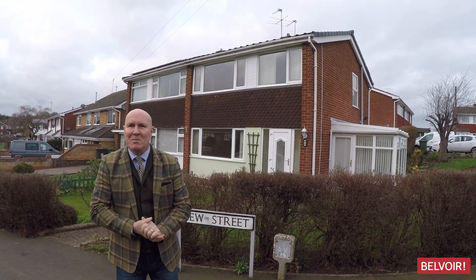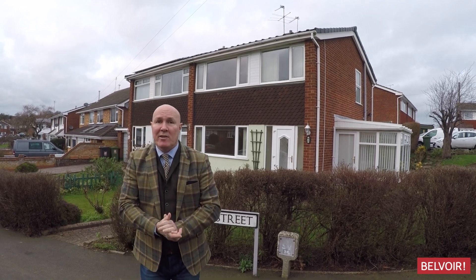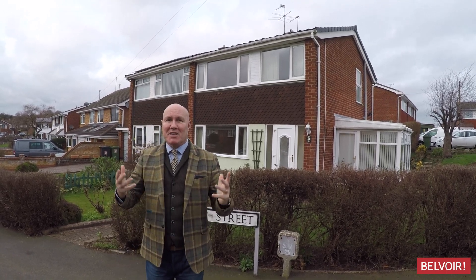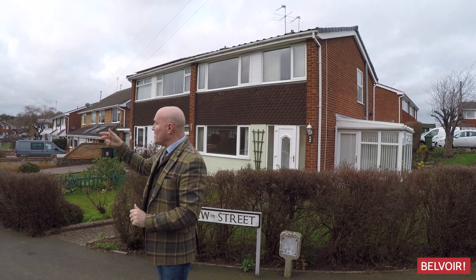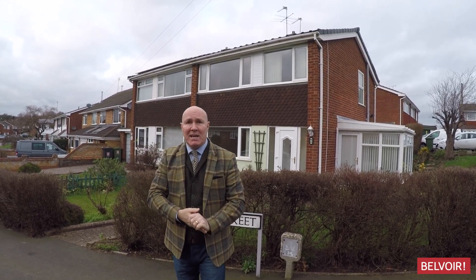Hi, my name is John Warburton and I'm from Belvoir Leamington Spa. Today we're in Covington and, as a Covington boy who used to live here many many years ago, I know it extremely well. We've got some lovely shops, lovely local shops, and a really good curry house just literally just around the corner from here.